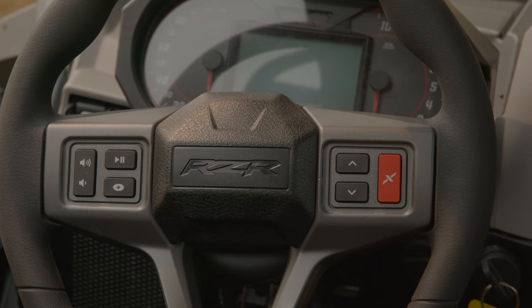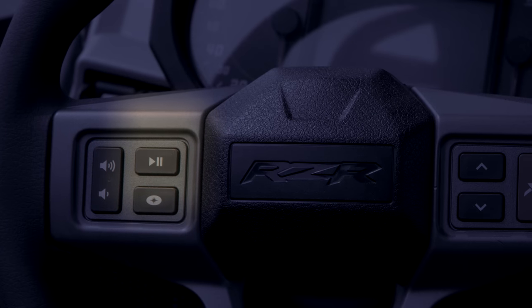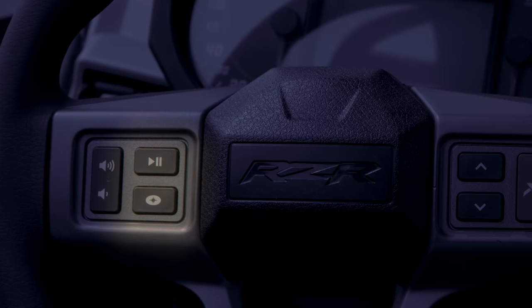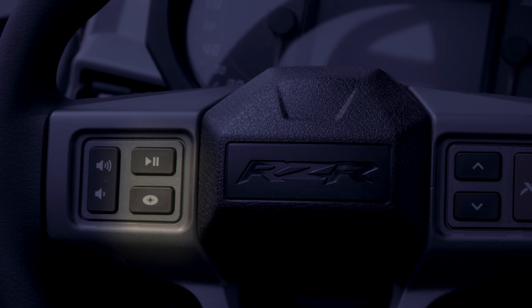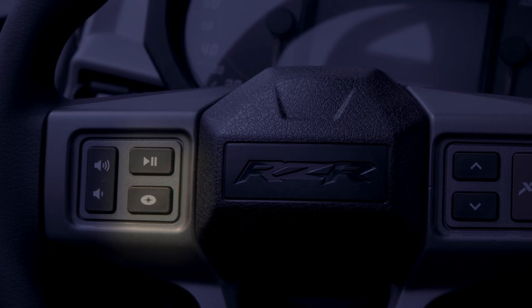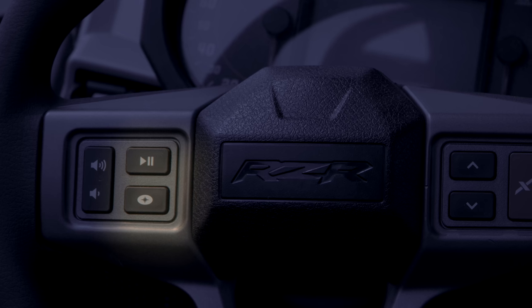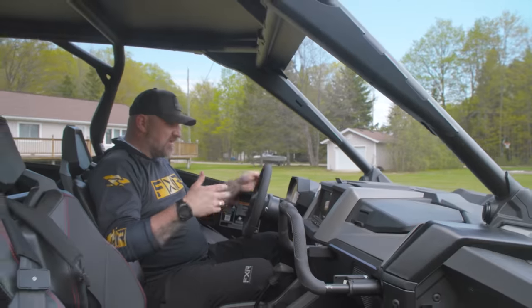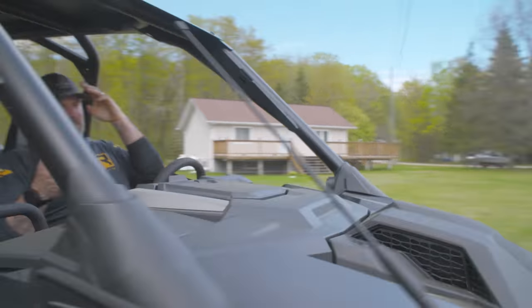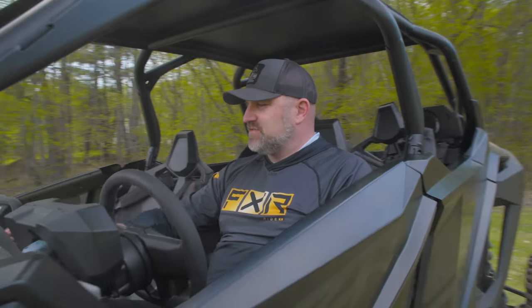Continuing with the steering wheel controls: on the other side you've got volume, play/pause, call controls, and a customizable Polaris-logo button that can take you to different screens on the main gauge display. It's all nicely integrated into the steering wheel and very useful. Polaris also doesn't skimp on a traditional gauge cluster — you've got a secondary screen that stays the same regardless of what you're doing on the main display.